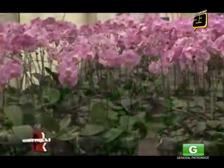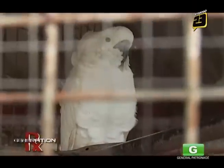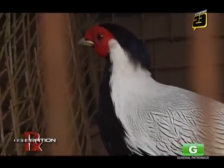We also have our orchidarium right now. We have a mini-zoo. There's going to be a very, very big aviary for different types of birds, and the area is large.